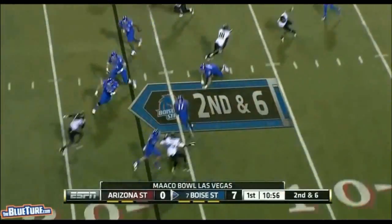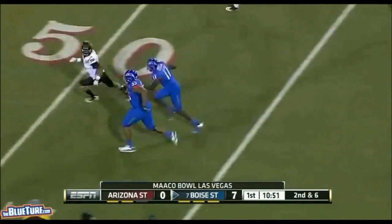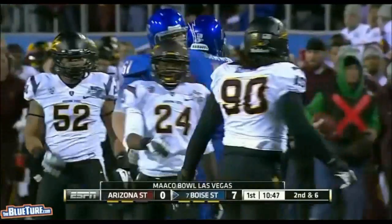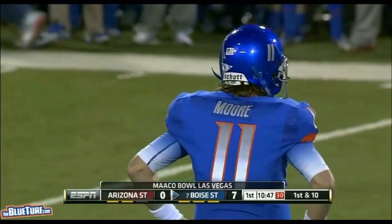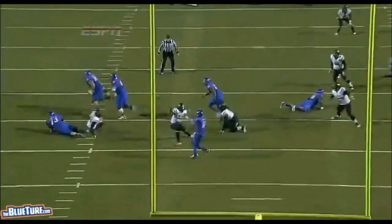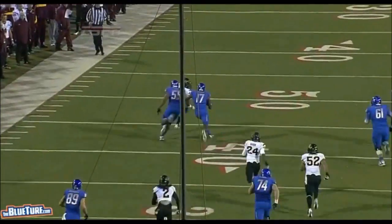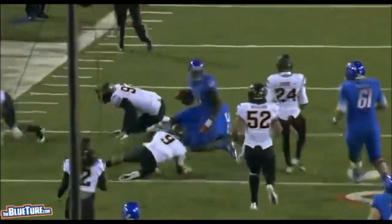On second down, they flip it inside. Catch made, and blockers in front. Bolivine, the speedster from the Netherlands, into Arizona State territory. How about the right guard, Chuck Hayes, leading the way downfield? He's got a few linemen trying to keep up with him, but it's only Hayes — downfield trying to pick up a block 40 yards downfield.